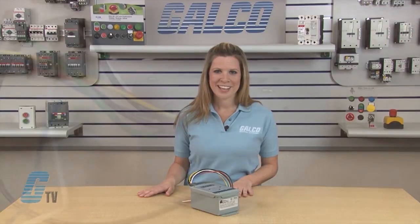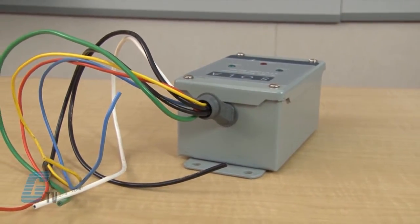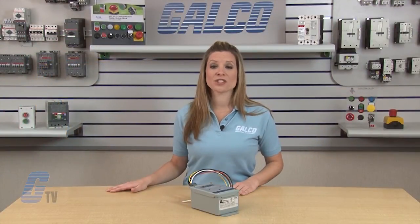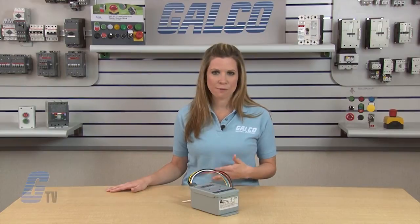Models are available to accommodate different system configurations including single phase 2 wire, single phase 3 wire, 3 phase Y 4 wire, 3 phase delta 3 wire, and 3 phase delta high leg 4 wire.